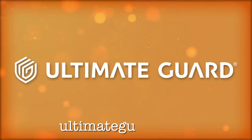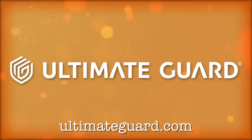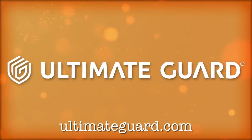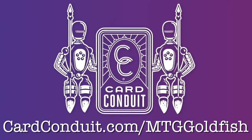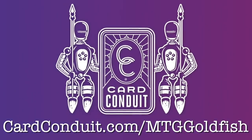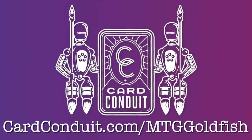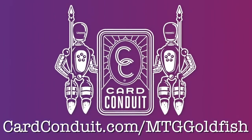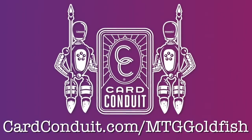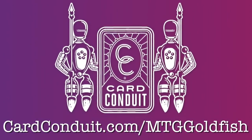Today's show is brought to you by Ultimate Guard — premium protection for your trading cards. All the gaming accessories we use on this channel are supplied by Ultimate Guard. If you want to flick your cards silky smooth, check out UltimateGuard.com. Today's show is also brought to you by Card Conduit, the easiest way to sell your Magic cards. Send in as many cards as you want with a buy list value of a dollar or more, and pay just a 5% service fee. Get another 10% off at CardConduit.com/MTGGoldfish.